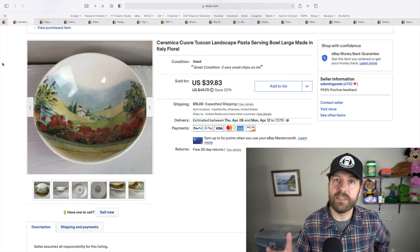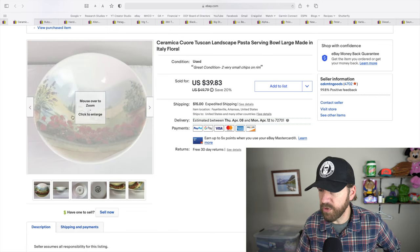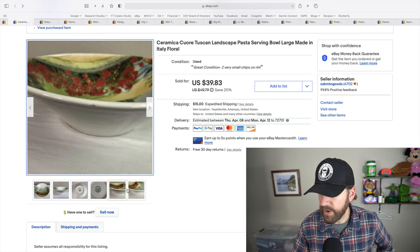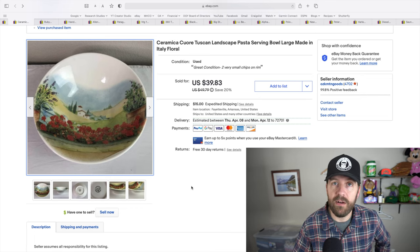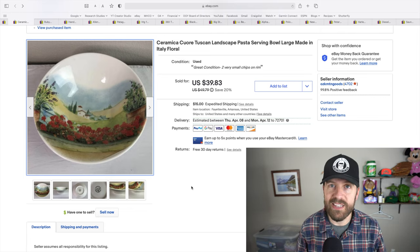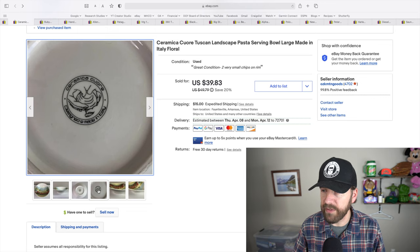I've been picking up quite a bit of dinnerware sets and bowls. This bowl — Ceramica Quare Tuscan Landscape — it's a beautiful print and honestly I think that print is what sold it. I even had two very small chips on the rim, which I disclosed in the listing, and still took $48 on a best offer. I only paid six bucks for this. It's a large pasta serving bowl — if they have distinct patterns or great brands, these large serving bowls sell.